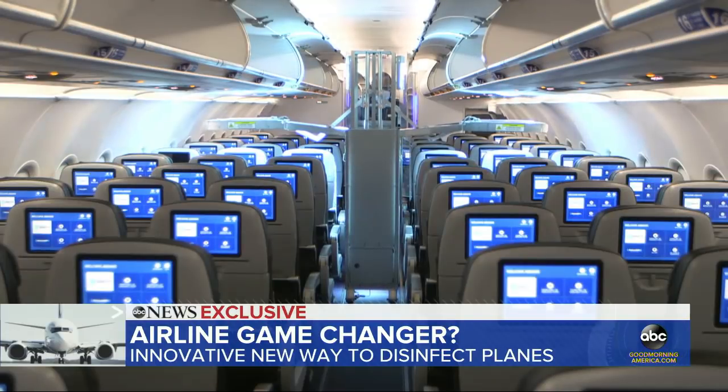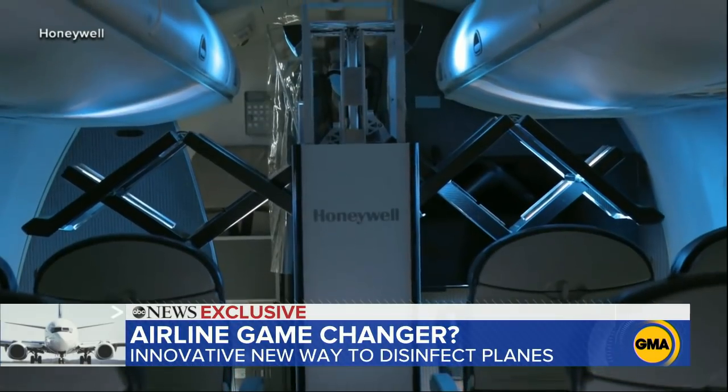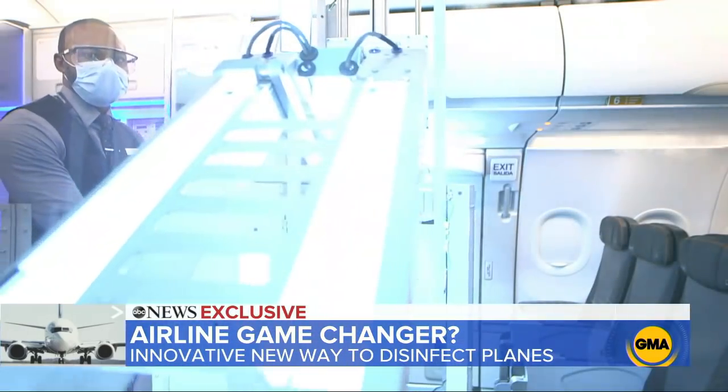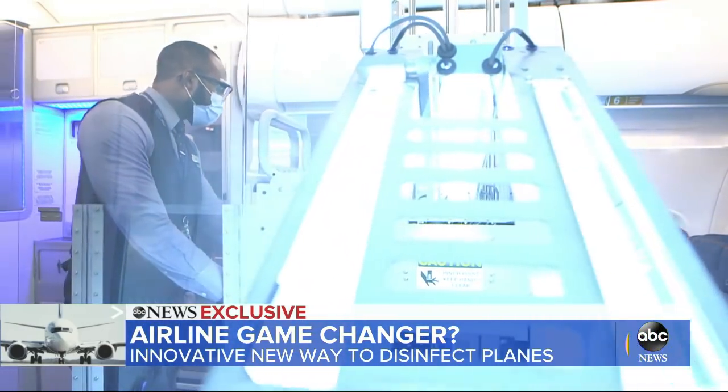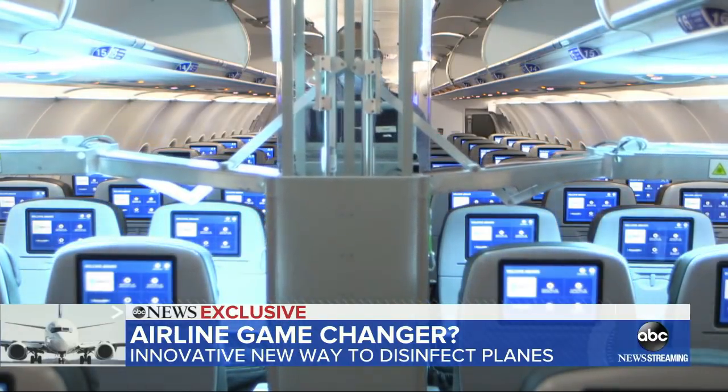What you're looking at may just be the next tool in fighting the coronavirus on a plane. Honeywell's UV cabin system — a sort of high-tech snack cart, but instead of peanuts, it's serving up a powerful dose of UV light aimed at killing germs and viruses like COVID-19.